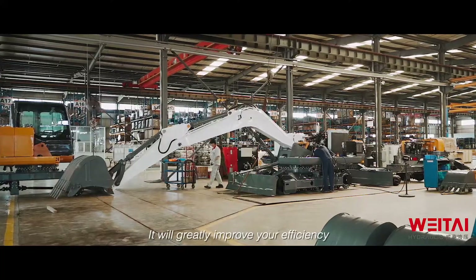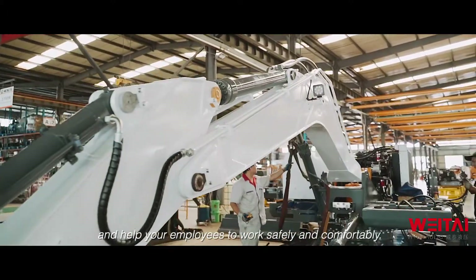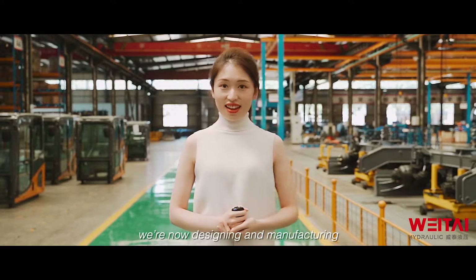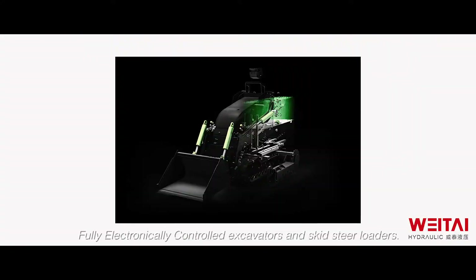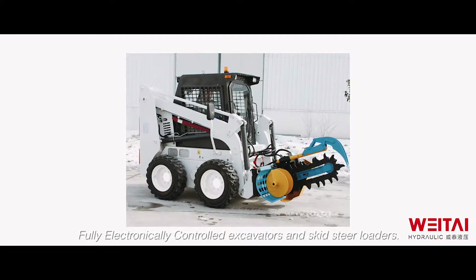It will greatly improve your efficiency and help your employees to work safely and comfortably. We are now designing and manufacturing fully electronic-controlled excavators and skid-steer loaders.